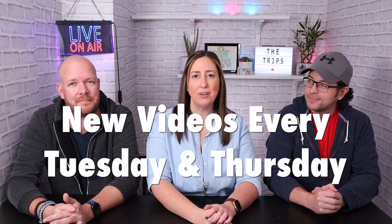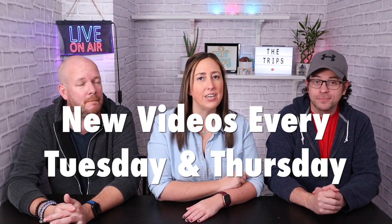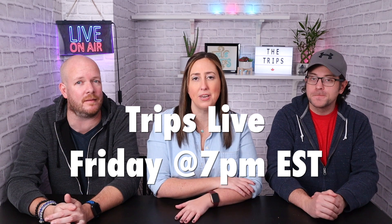Alright guys, that's it for today's video. Thank you so much for watching. Don't forget we have new videos every Tuesday and Thursday, and we go live every Friday at 7 p.m. Eastern Standard Time. Don't forget to give this video a big thumbs up. If you're digging our reviews, a thumbs up really helps our channel. Hit that bell for notifications, subscribe, and comment down below — have you tried the cheeseburger pizza from Papa John's? Stick around for some bloopers!